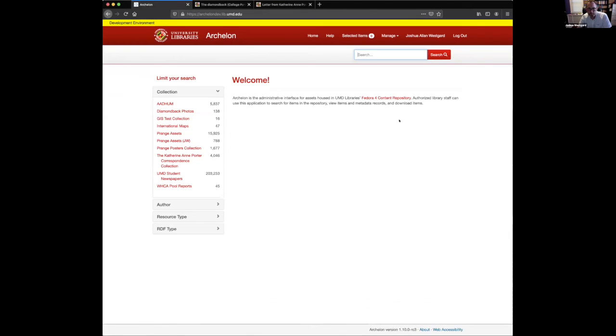Now I'll show you what we've been working on lately. This is Archelon — the administrative interface for our Fedora 4 content repository, soon to be hopefully Fedora 6. We're probably going to skip over Fedora 5.